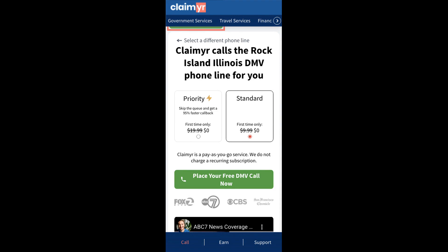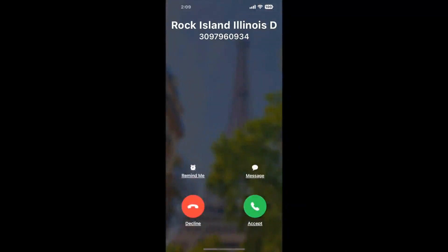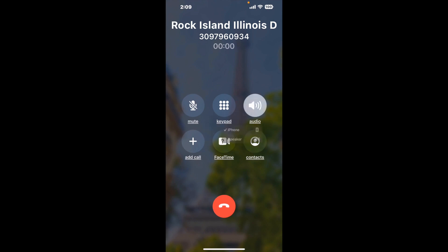Claimer can automatically call any phone line for you. It'll connect you directly to a human at Rock Island, Illinois DMV. It dials the number and stays on hold for you while it waits for an agent to take the call. When it detects an agent, it'll send the call to your phone. And here is Claimer sending me a call back from Rock Island, Illinois DMV with an actual agent on the line.